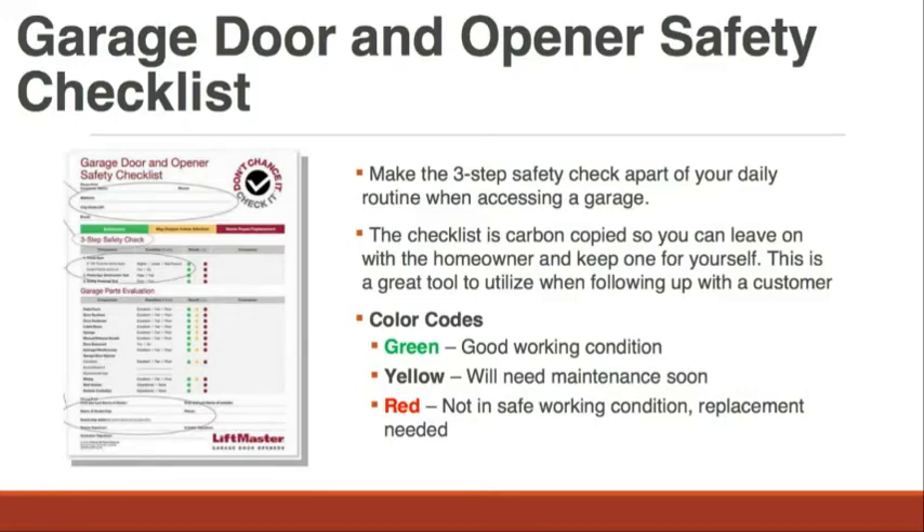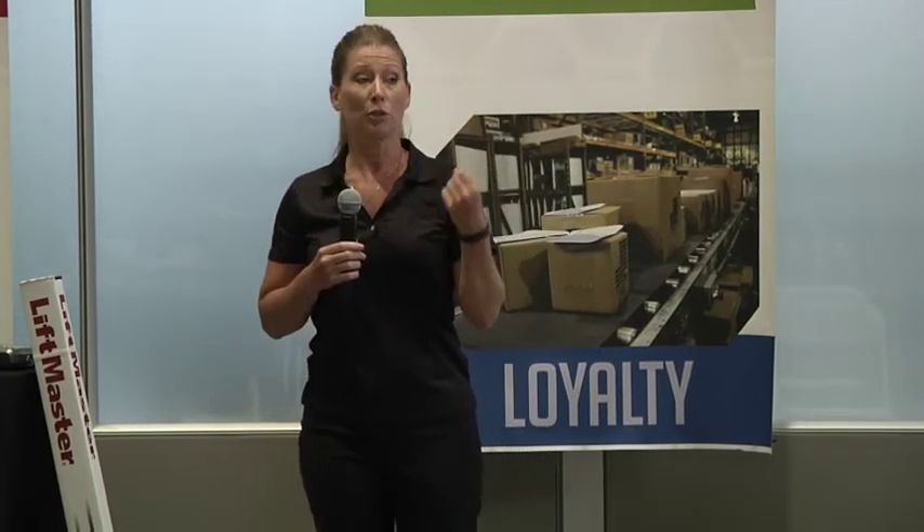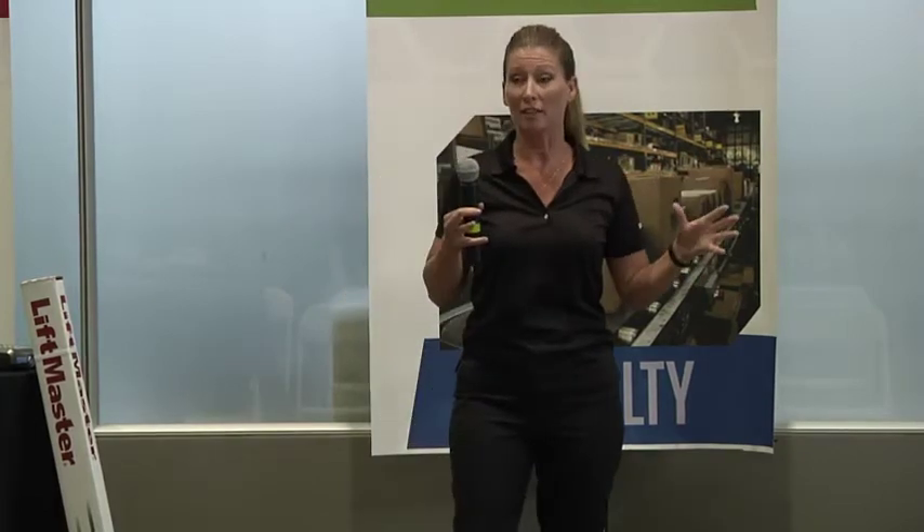The checklist is color-coded green, yellow, and red. Green means good to go — it's been installed properly and it's working properly. Yellow means it works right now, but it's something you're probably going to have to replace soon or is a little on the iffy side. Red means fail — it needs to be fixed immediately. By going through this checklist, you can work with your homeowners to explain to them why they need to either fix something or buy something new.